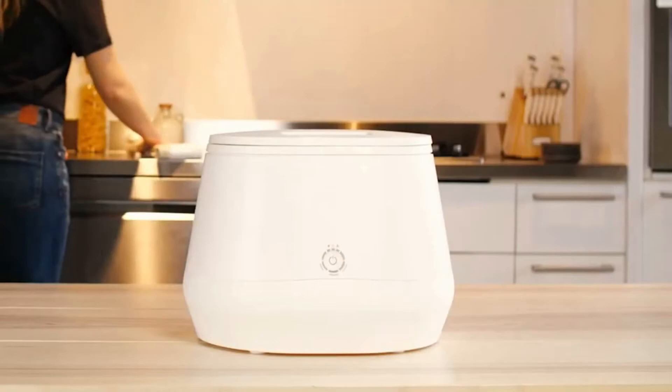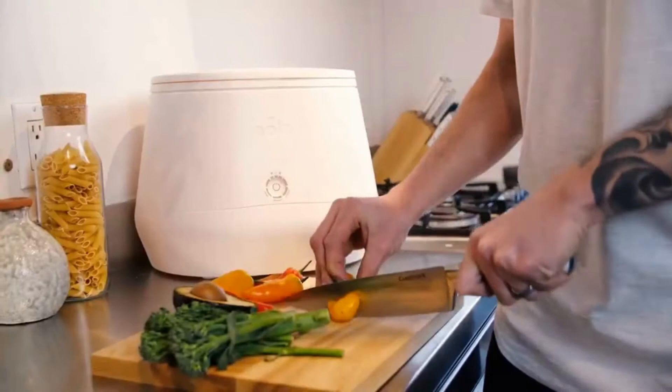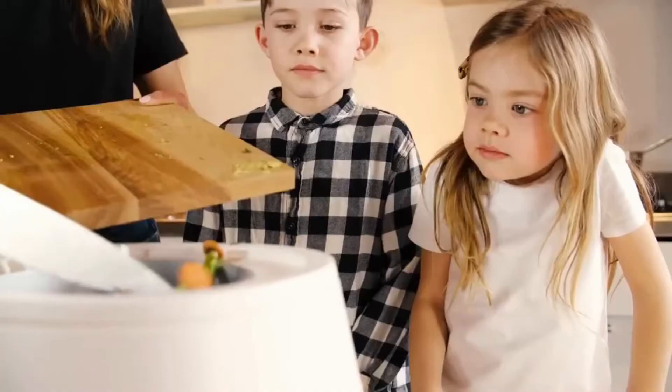What if changing the world was as easy as pushing a button? Hey, I'm Matt from Pela, and I want to introduce you to my friend Lomi. At Pela, we're a team of engineers and material scientists. For the last three years, we've been creating something truly special — a solution to the world's garbage problem. Let me show you how Lomi is going to change the world, and why you're going to want one in your home today.